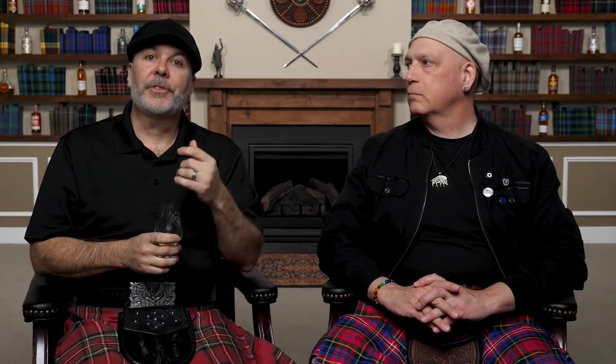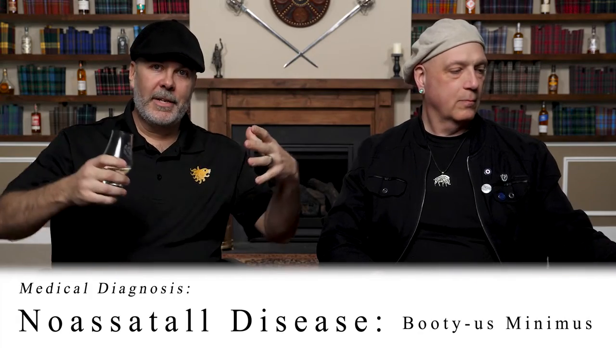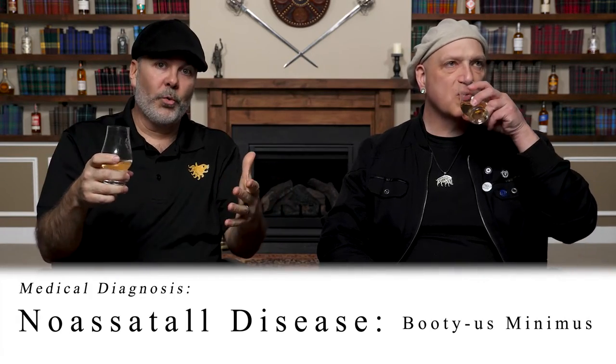Different guys have different problems with the kilt shifting back or shifting forward. If it's shifting to the back and dropping down in the back, it probably means you suffer from what we affectionately call no-ass-tall disease, where you have no rear end to help hold the kilt up. In that instance, my suggestions are essentially twofold.